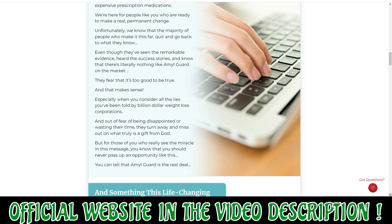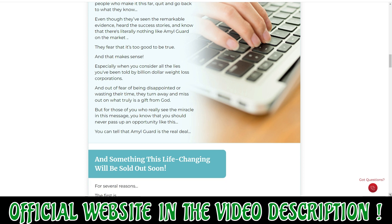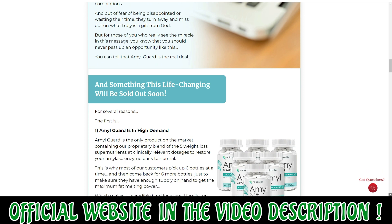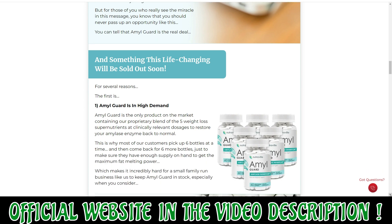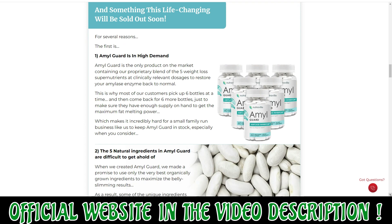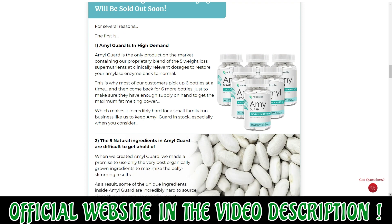Several supplements exist that claim to help lose extra pounds. However, these supplements do not address the root cause of weight gain. However, the AmylGuard supplement by NutriVille works by inhibiting amylase production, which is responsible for fat storage.